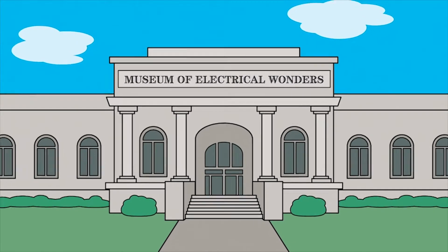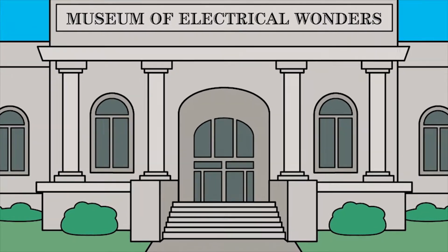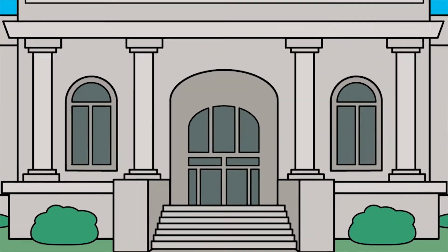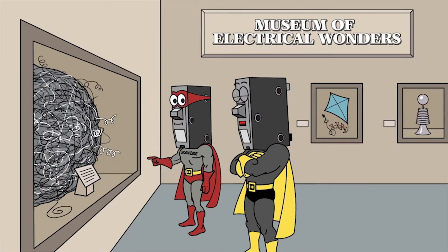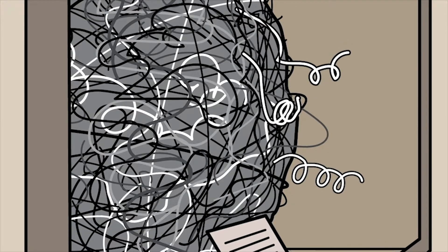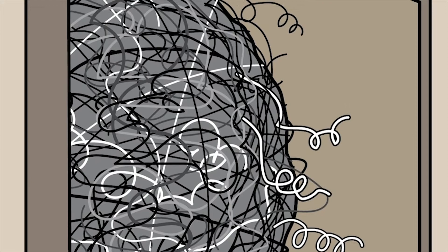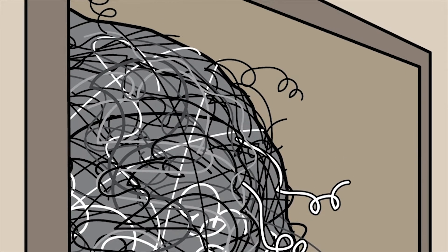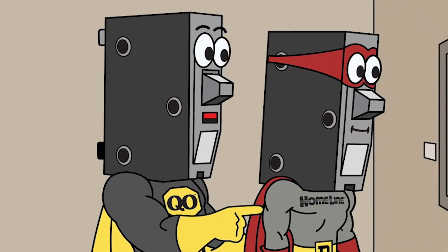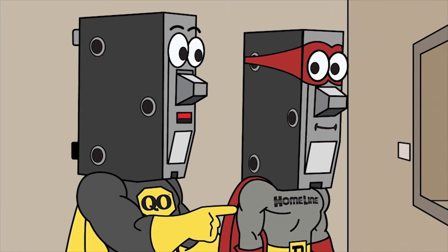The next day, on a rare break from saving the day for contractors, Captain QO and Home Line visit the Museum of Electrical Wonders. What's that, Captain QO? That, my electrifying friend, is the amount of wires saved when you use Square D plug-on neutral load centers, CAFI, and dual-function breakers. Whoa! Awesome! Look, there's an old branch feeder arc fault. It only offered part of the protection we do today.